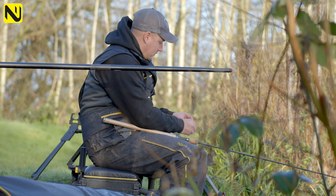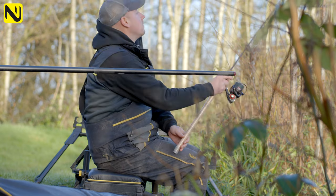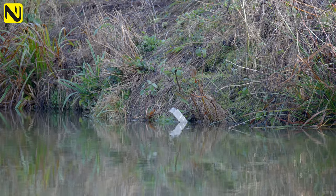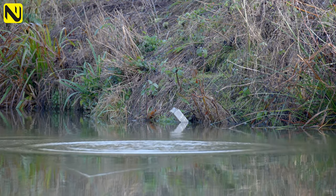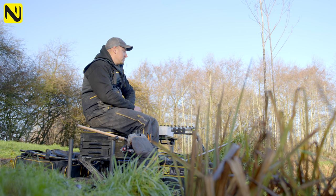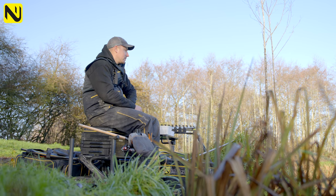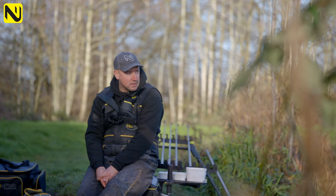In normal match conditions, starting off on the feeder — how long would I normally give it? Well, that can depend on bites really. It might be first cast you'll get an indication or some bites, or you might just look for indications. Most of the time I'll give it 45 minutes to an hour, depending on how many fish I've caught. The great thing with a feeder is you can sit there and look around the lake — other anglers might be fishing the short pole, long pole, chucking a feeder, or even a waggler. It gives you a great opportunity to see what's happening, how it's fishing, what's been caught and what area of the lake.